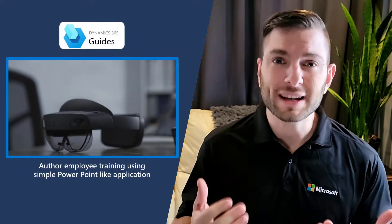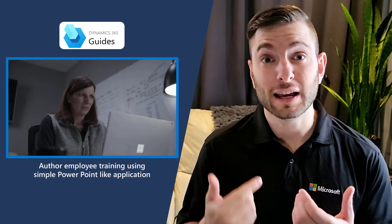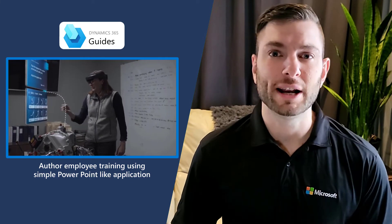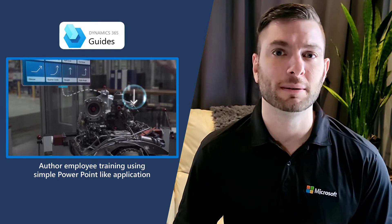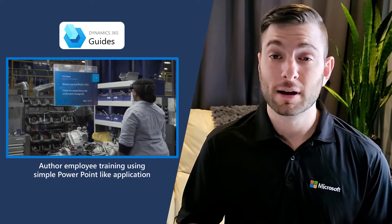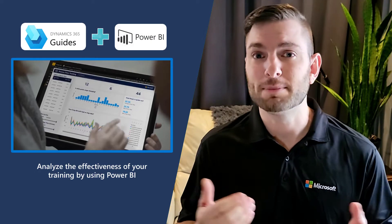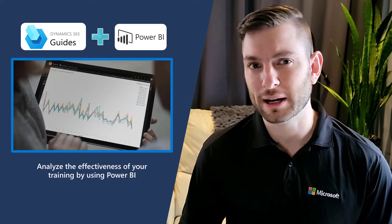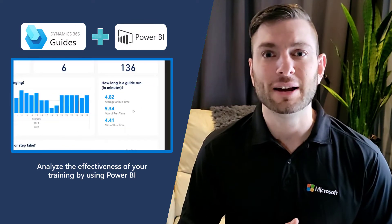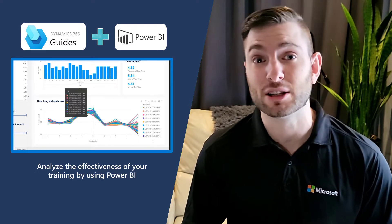Now, what exactly is Dynamics 365 Guide and how can it deliver all the promises I just discussed? First, it lets you alter employee training using a simple PowerPoint-like application — no code required. The guides that you will create will show your employees exactly what to do while they work by overlaying holographic instructions to their real-world environment. You can add steps, videos, images, PDF instructions, and built-in or custom holograms. Once that is put in place, you will then be able to analyze the effectiveness of your training by using Power BI to see which guides have been used the most, by whom and when, so you can identify if they need improvement. On top of that, there is deep integration between Dynamics 365 Guide, Dynamics 365 Field Service, and Dynamics 365 Supply Chain.